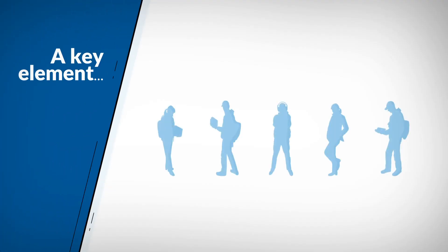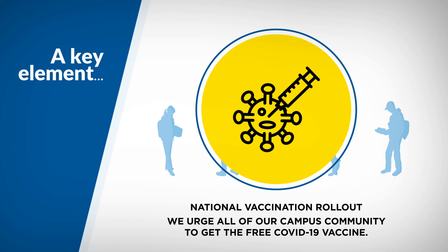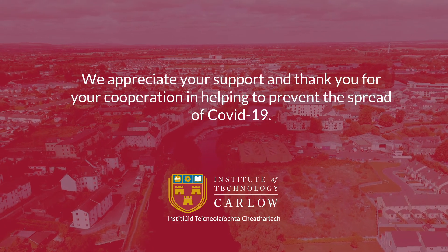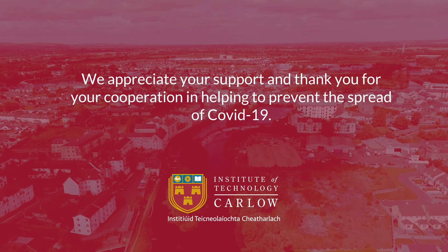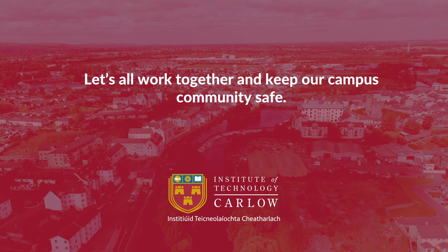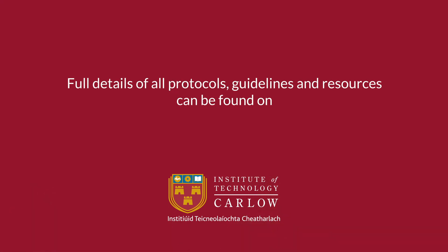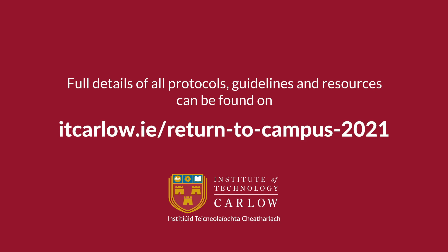A key element to ensure the safety of staff and students on campus is the national vaccination rollout. We urge all of our campus community to get a free COVID-19 vaccine. We appreciate your support and thank you for your cooperation in helping to prevent the spread of COVID-19. Let's all work together and keep our campus community safe. Full details of all protocols, guidelines and resources can be found on itcarlo.ie/return-to-campus-2021.